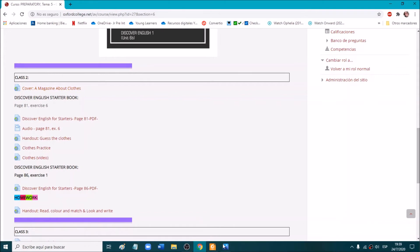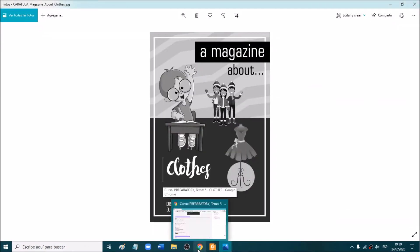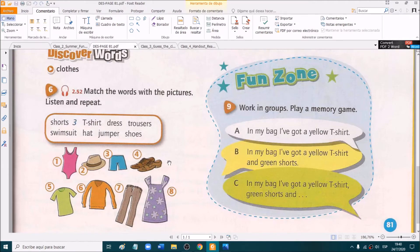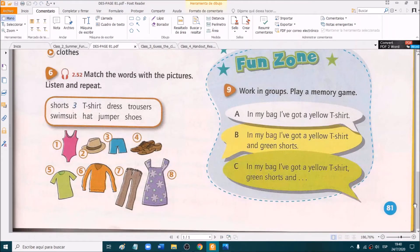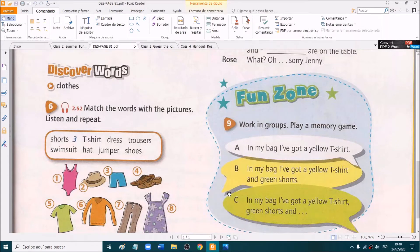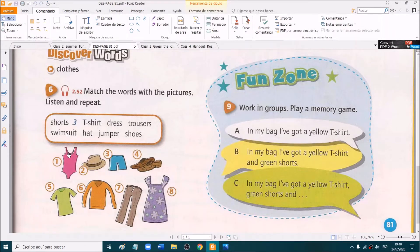Here you have the cover, which is the cover of clothes — a clothes project. The clothes topic. And here you have the next thing we are going to do. We are going to go to page 81 from the Discover English Starters book. Page 81. Let me know on the chat when you are there. Open your books, Discover English book, page 81.